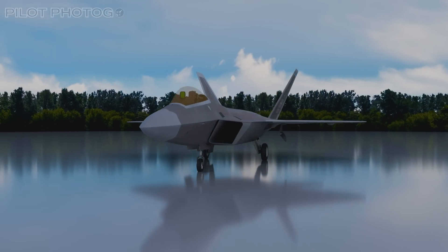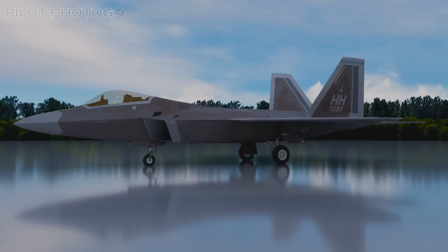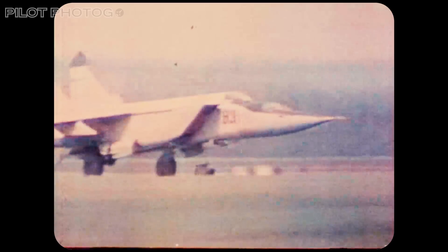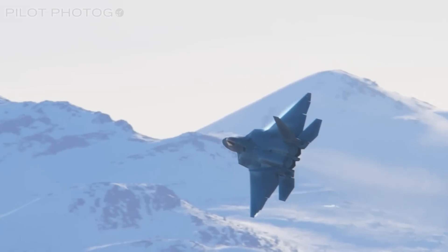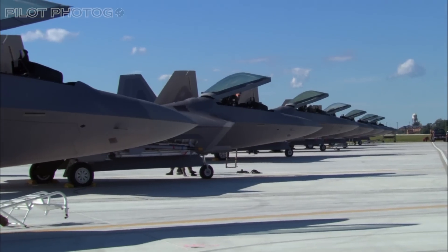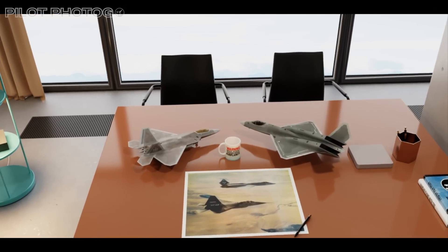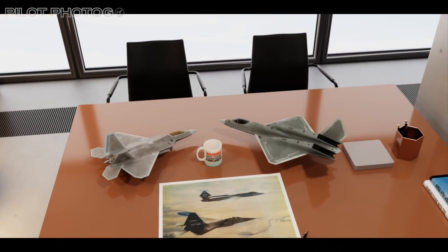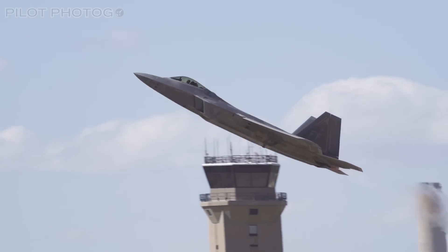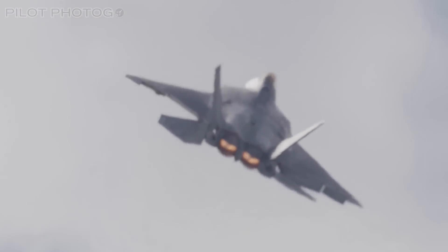The F-22 is an enigma, born at the end of one era and destined for greatness in another. Conceived during the Cold War to counter advanced Soviet fighters that never materialized, the Raptor found itself without a worthy adversary for much of its early life. But make no mistake — this jet was built different. The Raptor famously won a competition against the YF-23 Black Widow in the early '90s and went on to become the world's first, and many say still the best, 5th-generation fighter.